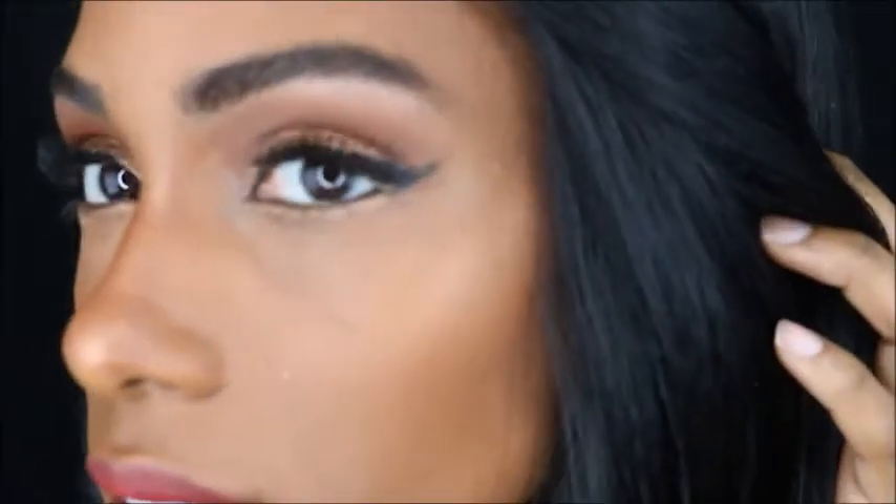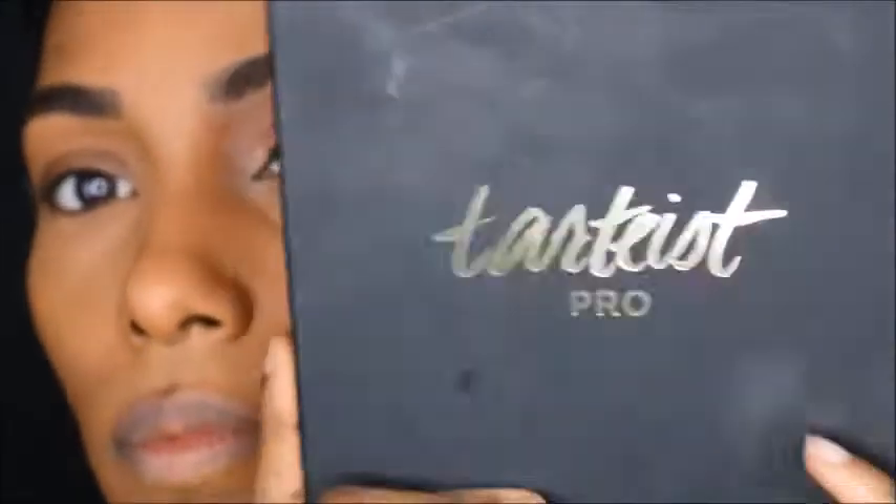Hey you guys, welcome back to my channel! Today I'm going to be sharing with you a New Year's Eve glam look. I'm starting off with my foundation already on. If you're interested in a foundation routine, please leave a comment down below and I can make a video for you.